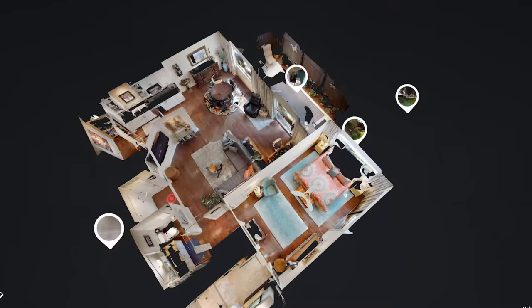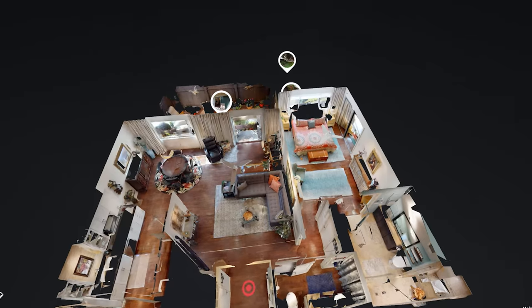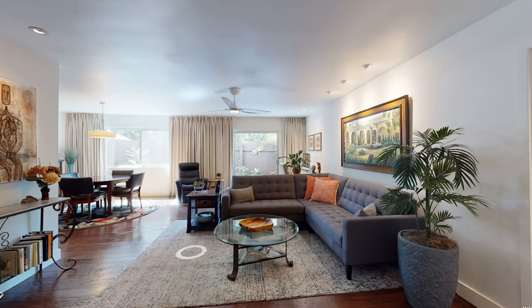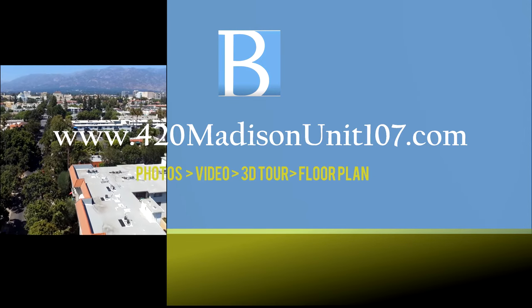Now that you've had an opportunity to see the interior of this home, to download a floor plan, or play around with our favorite technology in the stay-at-home order — the 3D interactive floor plan — please go to the property website at 420MadisonUnit107.com.